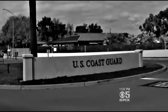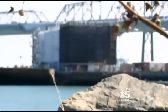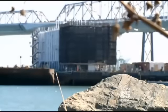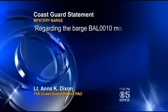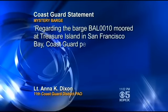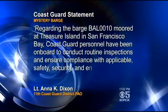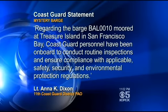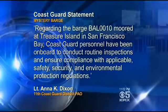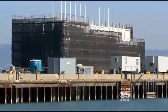Then there's the U.S. Coast Guard. Late today, it issued a slightly longer statement than the day before, saying it has an obligation to protect sensitive proprietary information. And regarding barge BAL 0010, moored to Treasure Island, Coast Guard personnel have been on board to conduct routine inspections and ensure compliance with safety, security, and environmental protection regulations. But surprisingly, they won't say whether the barge is in compliance.